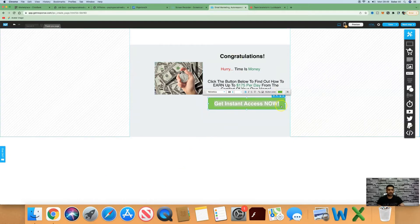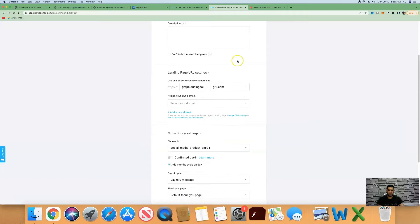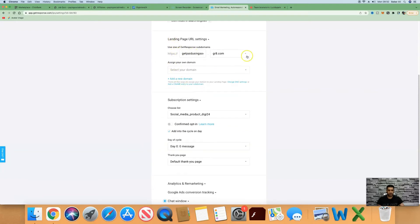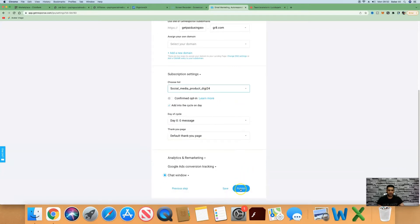Once you've built your landing pages, go to the next step and create your landing page URL — you can name it. For example, mine is called 'get paid using social media,' with options to use .grp.com, subscribemenow.com, or getresponsepages.com — GetResponse provides you with subdomains. You can also assign your own domain from namecheap.com for about $12 a year. Come down to the bottom and where it says confirmed opt-in, turn that off. Select your list — this is where all your leads will end up — then click publish.